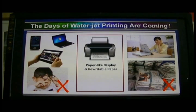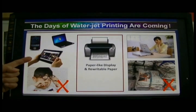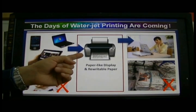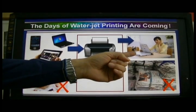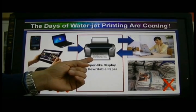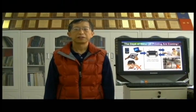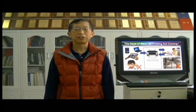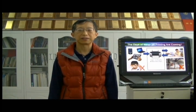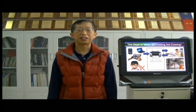Our solution is to send the information we want to read to the water jet printer, print it, then read it as a hard copy. After we finish, we put it back for rewriting. In this way, we are not only saving a lot of money, but we also solve the problem of paper waste. So we can anticipate that the days of water jet printing are coming.